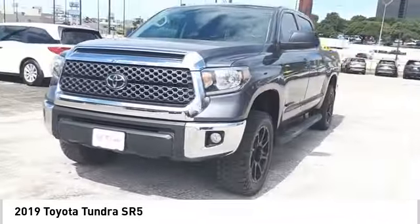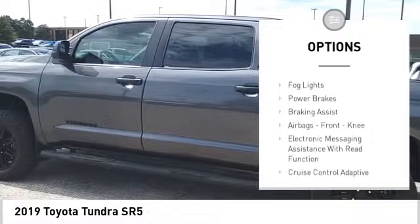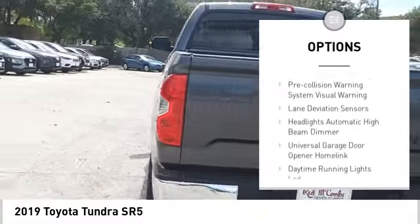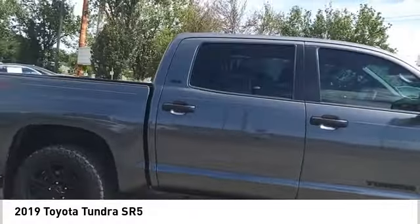Here are some of this vehicle's great options: traction control, stability control, front suspension type double wishbones, front suspension type strut, rear step bumper, fog lights, power brakes, braking assist, airbags, front knee, and electronic messaging assistance with read function.